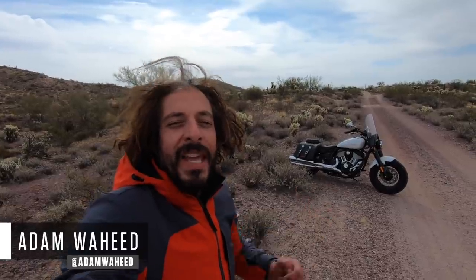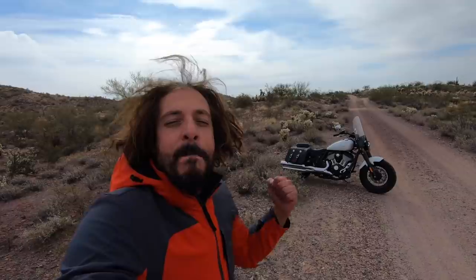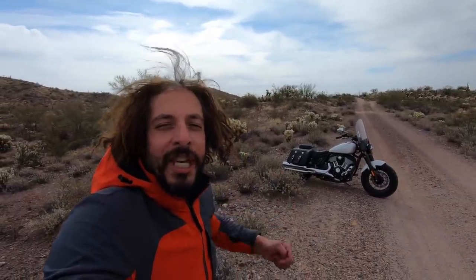Hey folks, good morning and welcome to this special edition MC Commute coming to you live from the Arizona desert. Today we're going to be riding Indian Motorcycle's 2022 Super Chief. So let's throw the helmet on and go for a cruise.